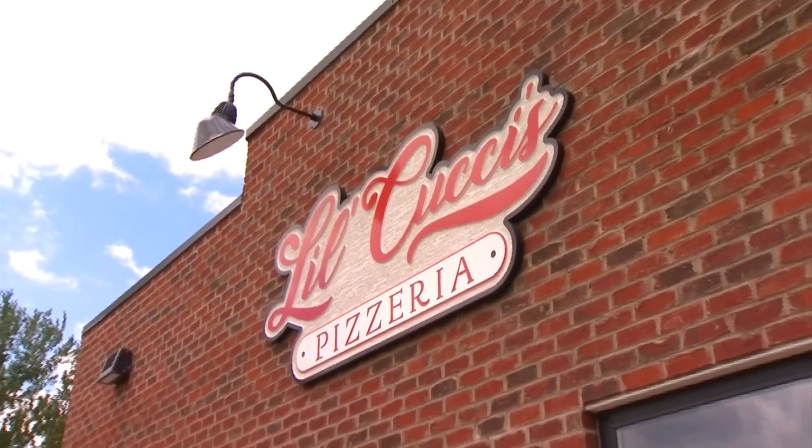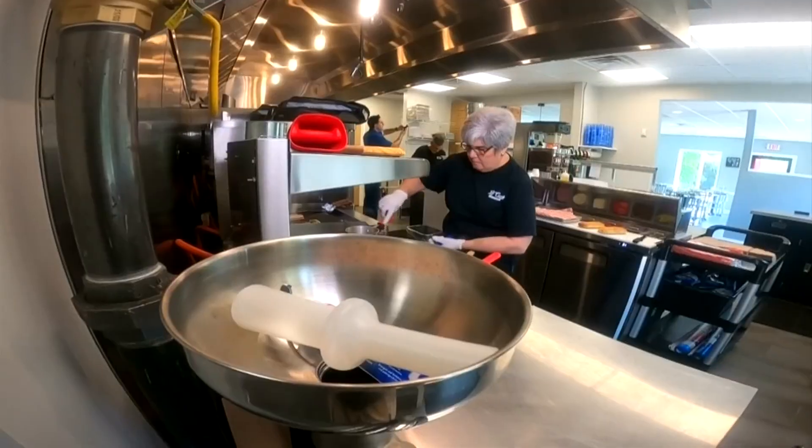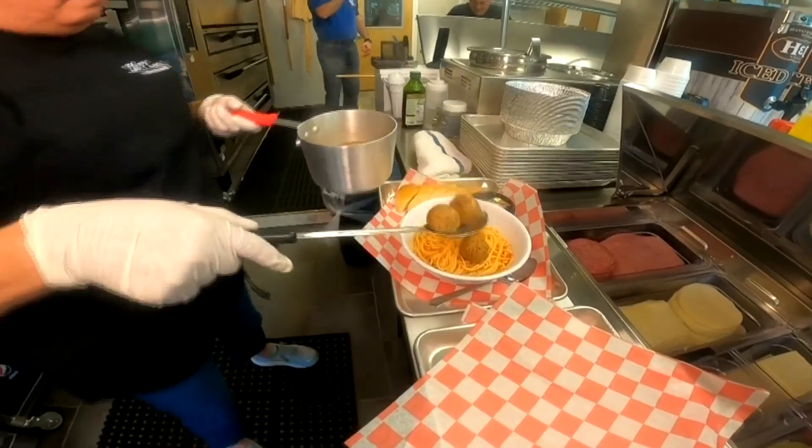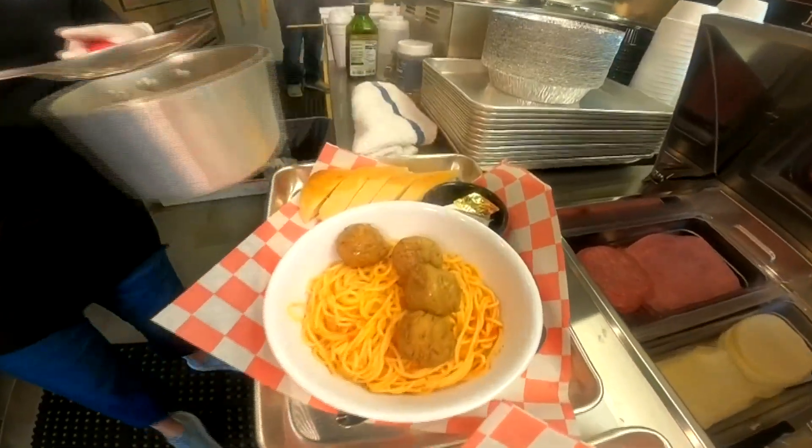"We don't have customers, we have friends." Little Coochie's is back after a long wait and some convincing for Maurizio and Sherry Coochie's daughter. And their friends are ready to be back — that's what they're most excited about.